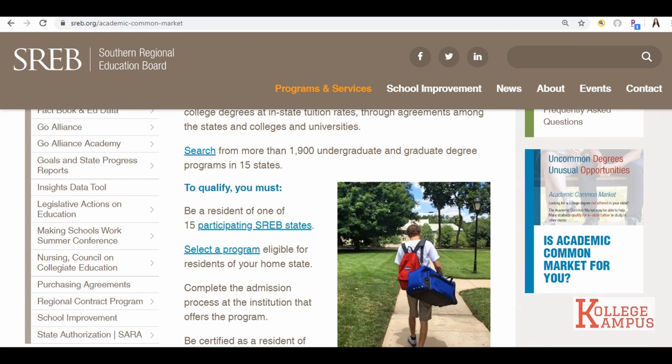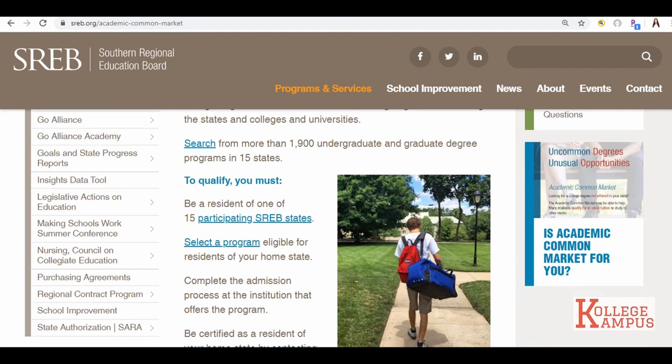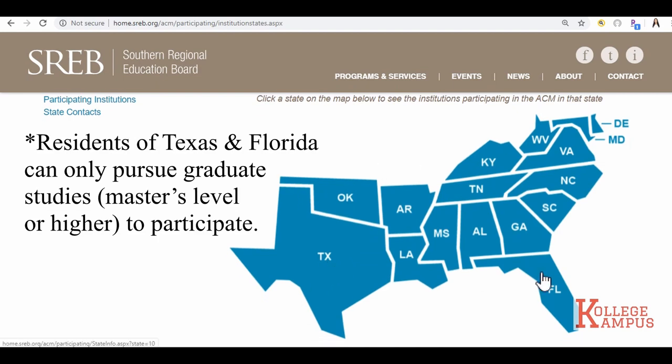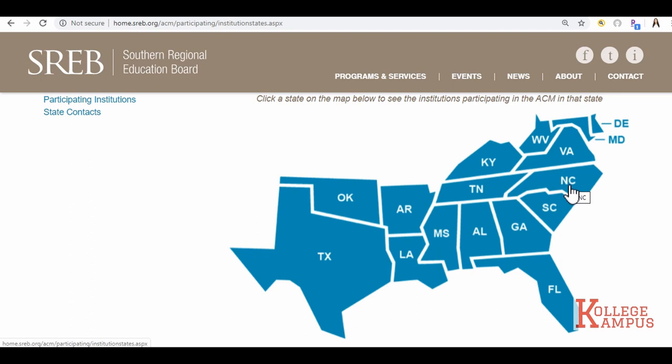Out-of-state residents pay anywhere between two to three times the amount of in-state resident tuition. The first step to qualify — you must be a resident of one of the 15 participating states. Unfortunately, Texas and Florida only offer ACM for graduate studies, so that's the master's degree and above. Bachelor's is not offered. North Carolina no longer participates in the program.